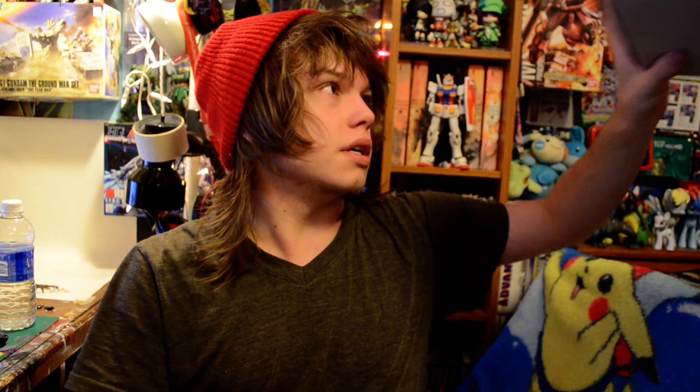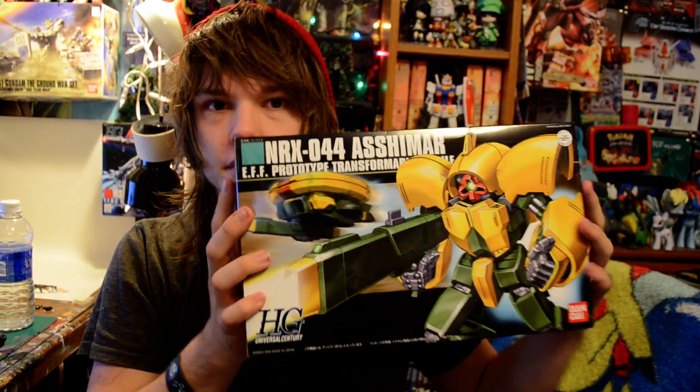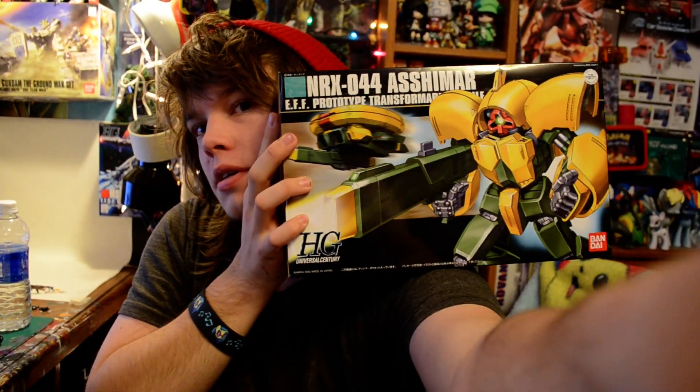Next up is my HobbyWave order — this is all the stuff I got from HobbyWave. Next up is the High Grade Ashimar — I call it the Ass Hammer. Really excited to do this one.